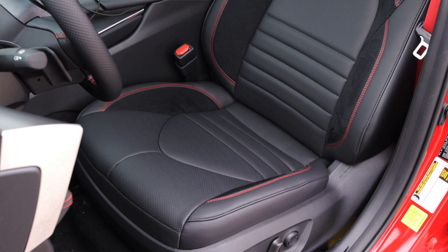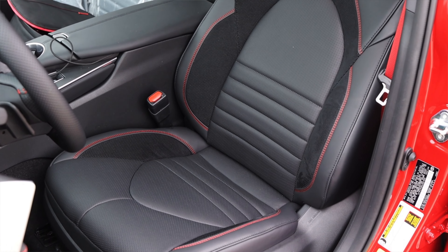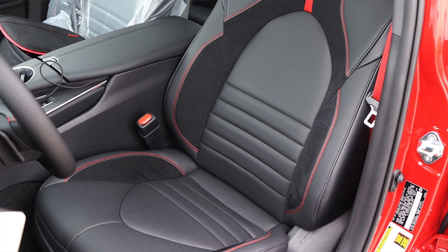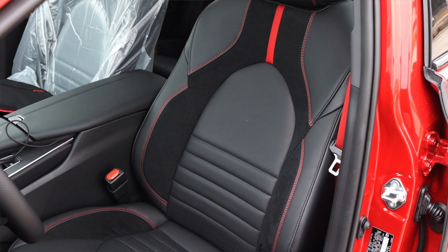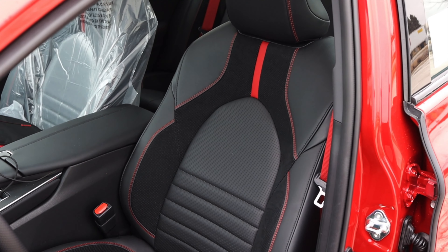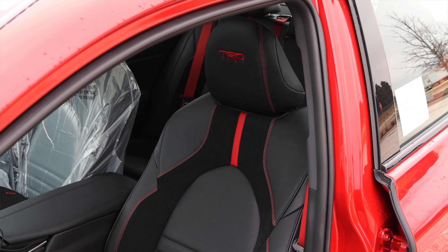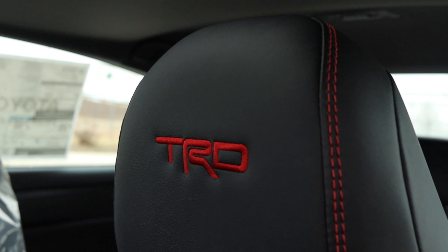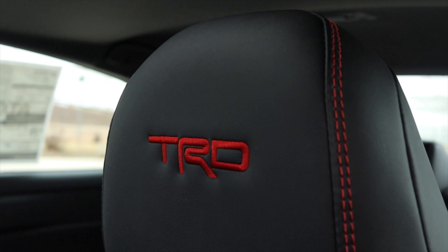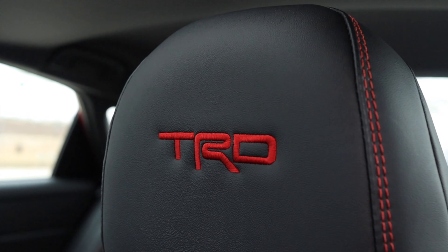The seats are nice and comfortable. They are leather with red stitching and TRD in the headrest. They are power and heated, but surprisingly I don't get memory seats. That's annoying to me because this car's MSRP is $42,000 — that's a hefty chunk of change to not get memory seats. I really wish it had memory seats if I could ask anything of Toyota. But speaking of seats, we do have a backseat, so let's do a backseat review.